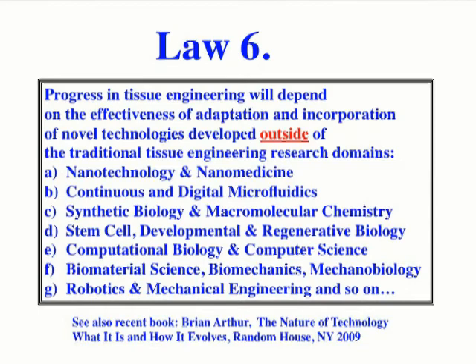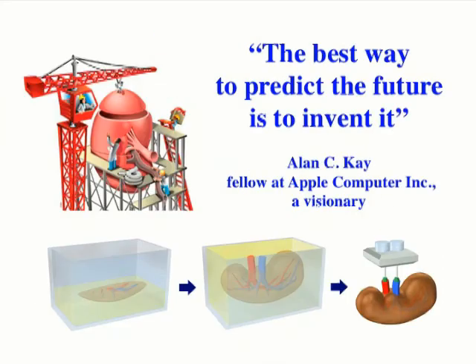Of course it is very difficult to predict the future, but as one of the visionaries of the computer industry, Alan Kay, said: the best way to predict the future is to invent it. And that is exactly what we try to do when we work to build organs.